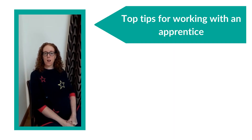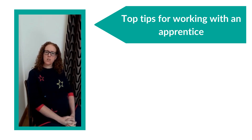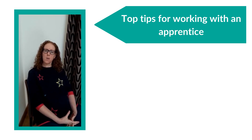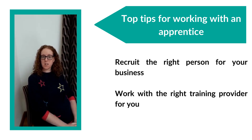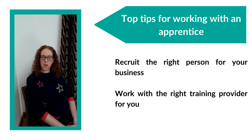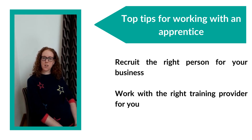Working with an apprentice does require patience — you need to spend time training and helping them embed what you're supporting them with. But it has good advantages for me too, because we get so used to working in set ways that it's not until you pass that knowledge on that you actually break it down, reflect on your ways of working, and ask whether you can improve. If you're considering recruiting an apprentice, go for it — you've got nothing to lose. Spend time at the beginning to recruit the right person and work with the right training provider, and it will be a fantastic experience for everyone.